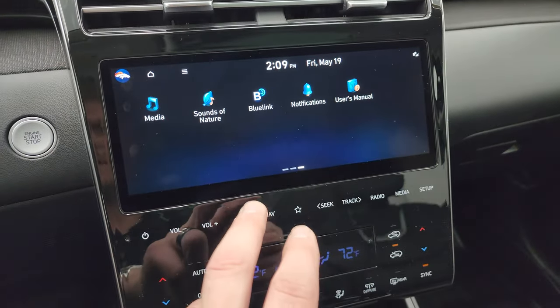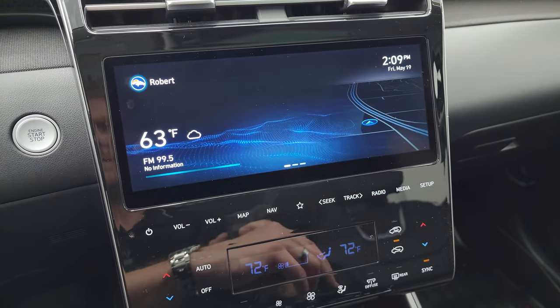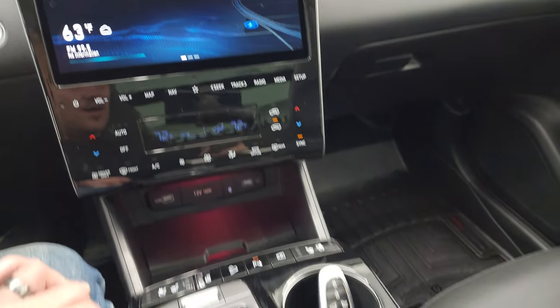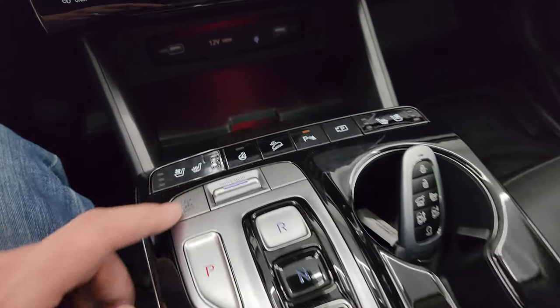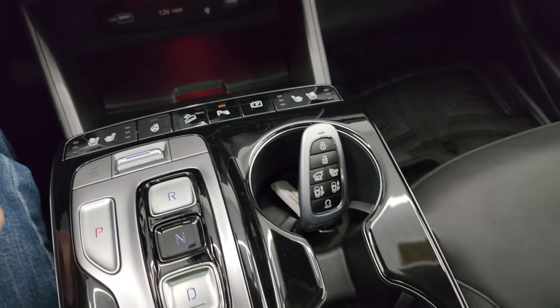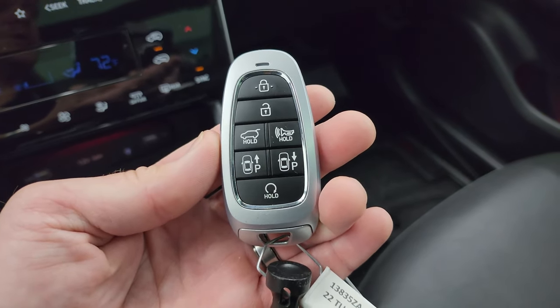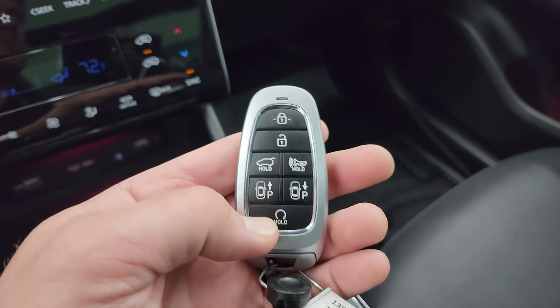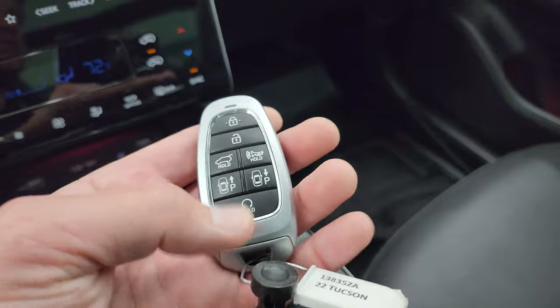It has all your different apps, Blue Link, and really cool stuff. Push button transmission, drive mode selector, and you can lock it into all-wheel drive. You get your parking brake, power lift gate button, lock, unlock, and remote start.